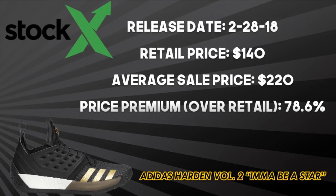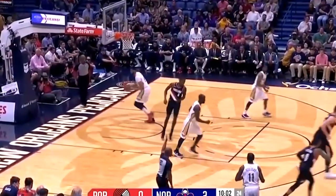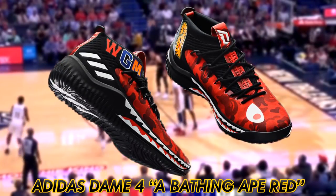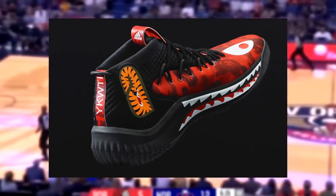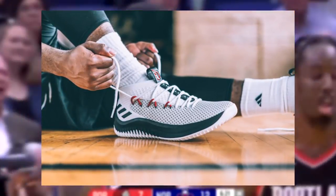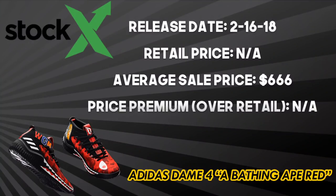Damian Lillard has been lights out on the court this season, and Adidas partnered with Bape to drop his best shoe ever — the Dame 4 'A Bathing Ape' red. Aesthetically, the shoe features WGM, or 'World Gone Mad,' on the upper with camo red, and the famous Bape teeth stretch their way along the outsole. Performance-wise, the Dame 4s feature a ventilated mesh upper that locks the foot in securely and a full-length Bounce cushioning in the midsole. The Dame 4 'A Bathing Ape' red released on February 16, 2018 exclusively at 747 Warehouse Street in LA for All-Star Weekend. The average resale price is that number that no one wants to say.